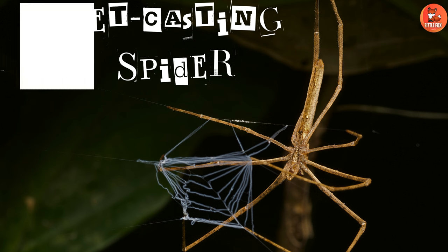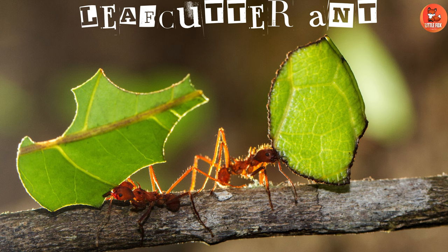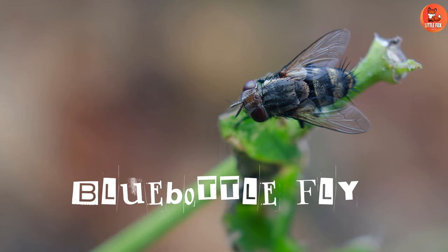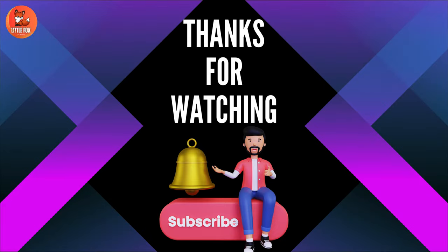Number 73: Netcasting Spider. Number 74: Leaf Cutter Ant. Number 75: Blue Bottle Fly.